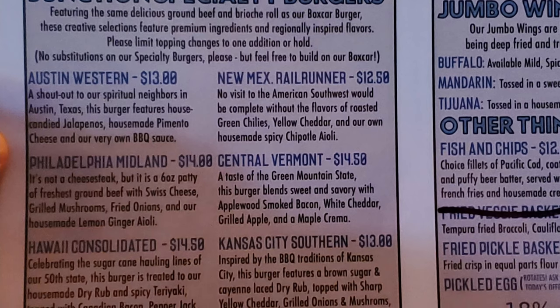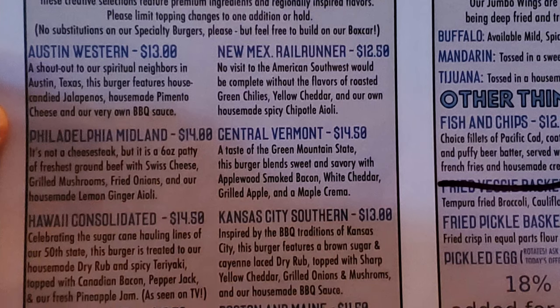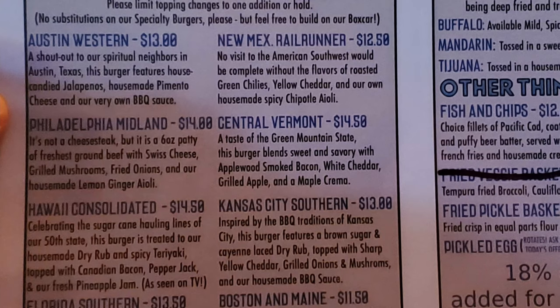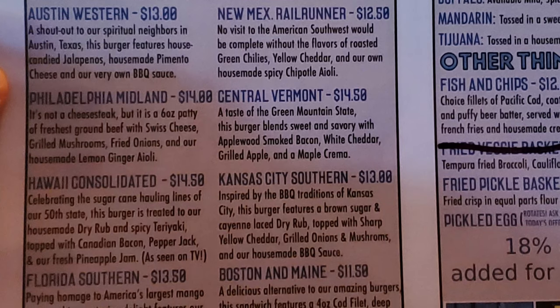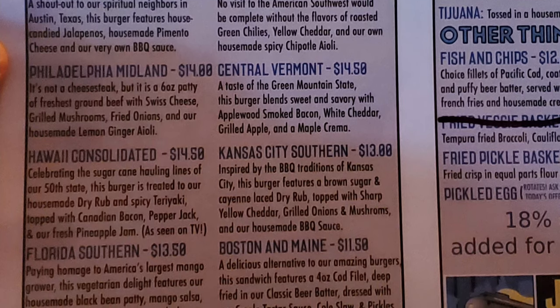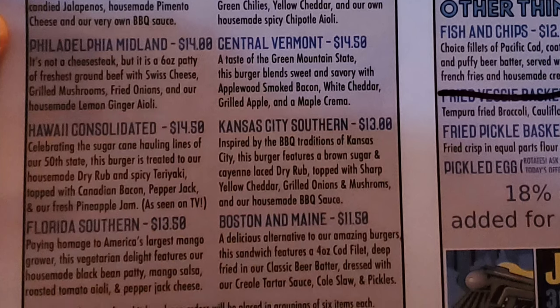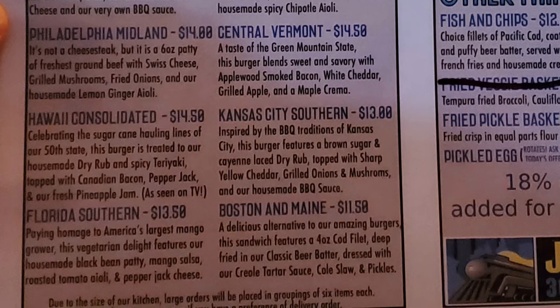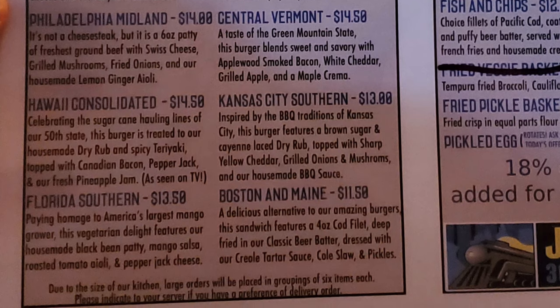The Central Vermont — a taste of the Green Mountain State — blends sweet and savory with applewood smoked bacon, white cheddar, grilled apple, and a maple crema. Hawaii Consolidated, celebrating the sugarcane-hauling lines of our 50th state, is treated to a house-made dry rub and spicy teriyaki topped with Canadian bacon, pepper jack, and fresh pineapple jam. As seen on TV, the Kansas City Southern, inspired by the barbecue traditions of Kansas City, features a brown sugar and cayenne-laced dry rub topped with sharp yellow cheddar, grilled onions, mushrooms, and house-made barbecue sauce. The Florida Southern pays homage to America's largest mango grower — a vegetarian delight with house-made black bean patty, mango salsa, roasted tomato aioli, and pepper jack cheese.